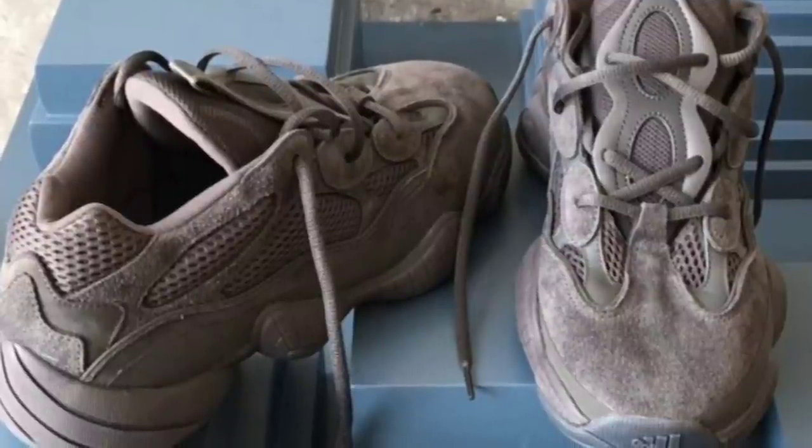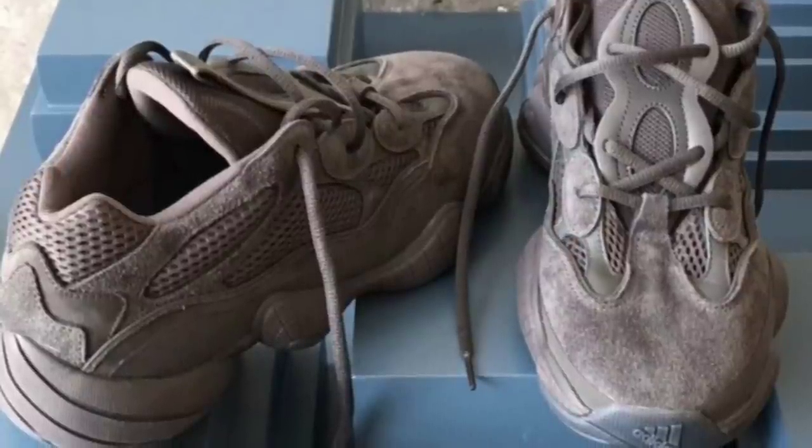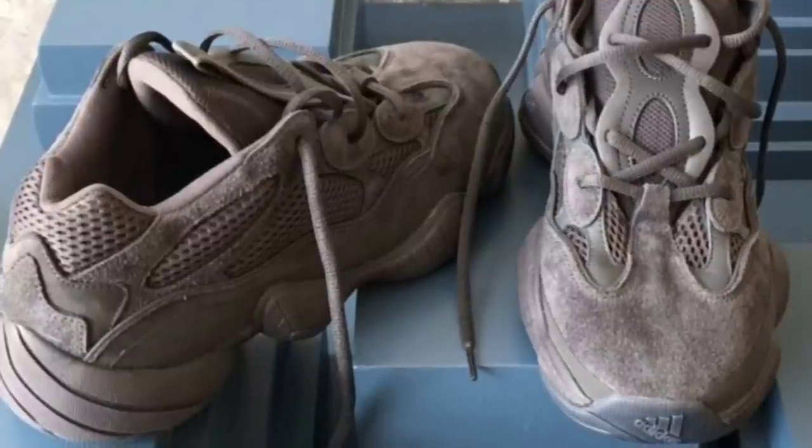suede and mesh. The technology on the inside of the sneaker is Adiprene. There is no boost technology on this sneaker.